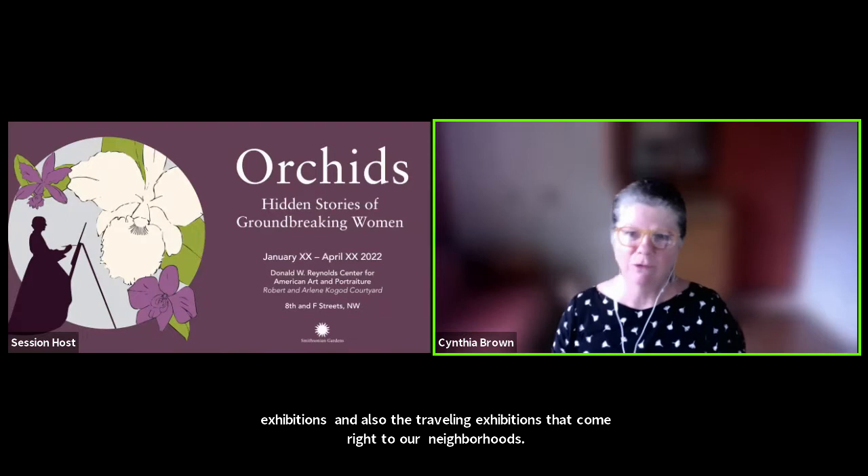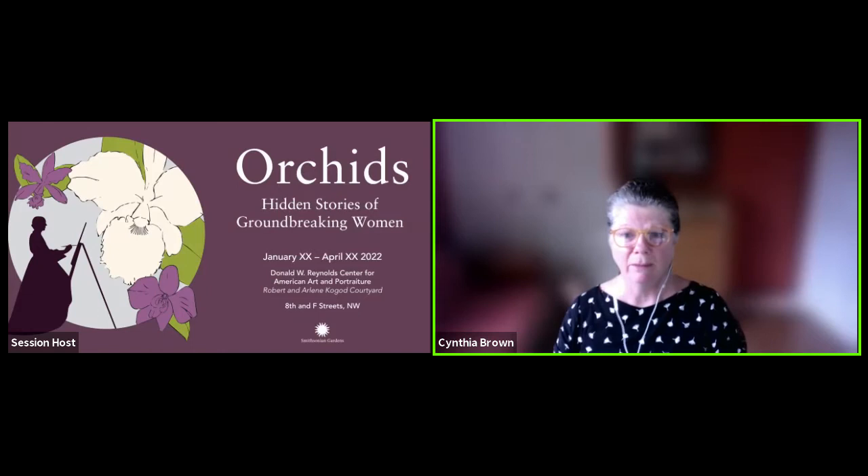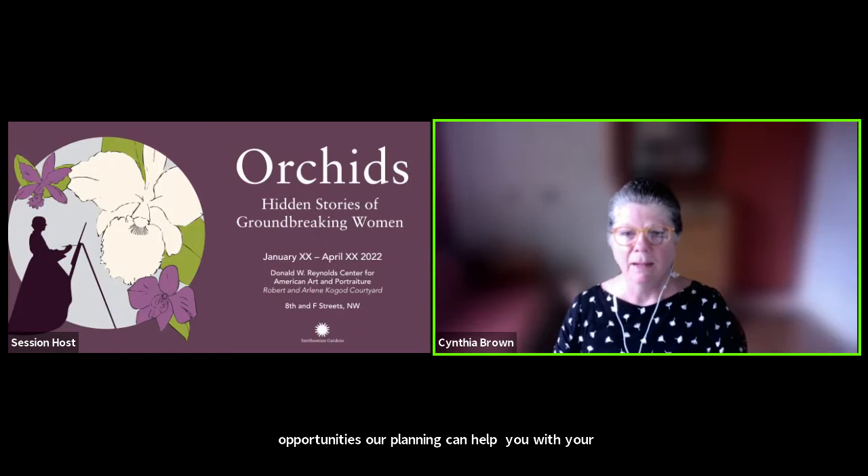Hello. Thank you for joining us this evening. We're very glad to have you come and learn more about an amazing exhibit that Smithsonian Gardens hosts every other year. We're sharing this with you because of the unique opportunities our planning can help with your education programs and the lessons that you do every day.